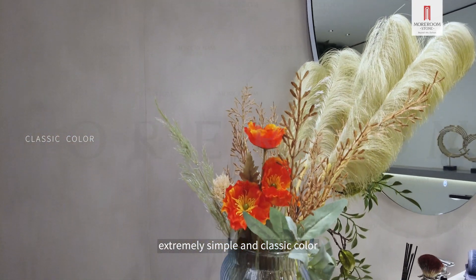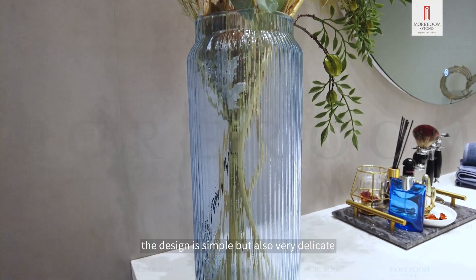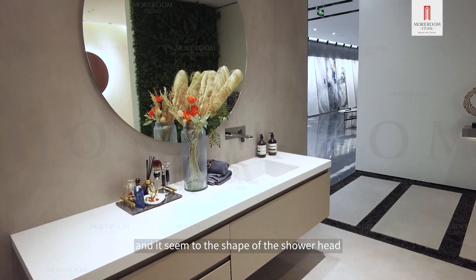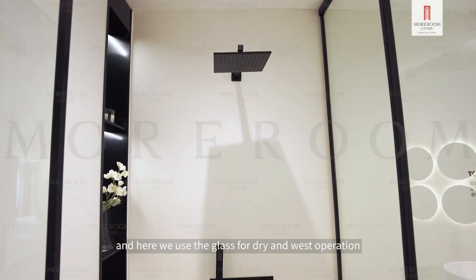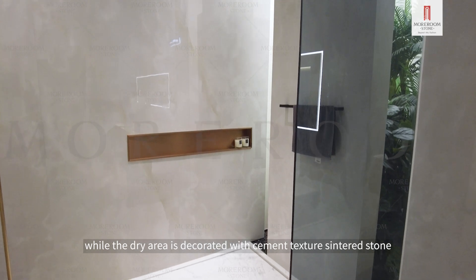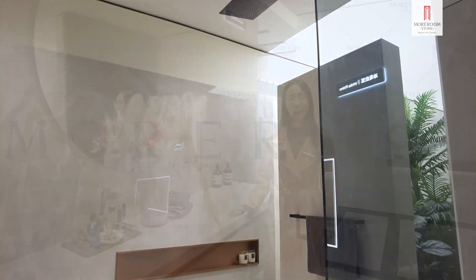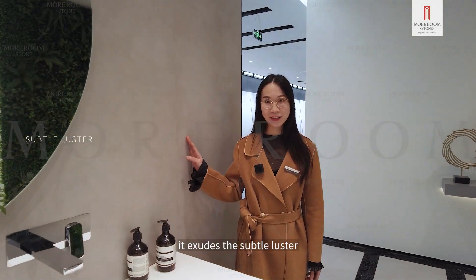Here is applied with the extremely classical design of the Sinterstone in Texture series. Extremely simple and classic color, originally inspired by concrete. The design is simple but also very delicate, and matches the shape of the shower head. Here, we use glass for dry and wet separation, while the dry area is decorated with cement texture Sinterstone. Through granular polishing processing, it exudes a subtle luster.